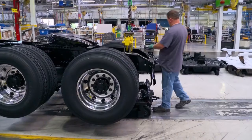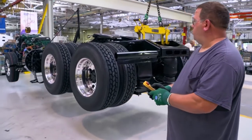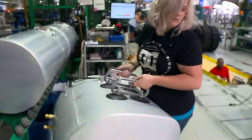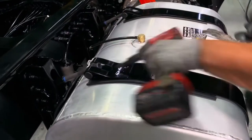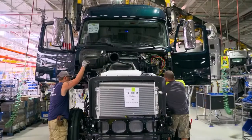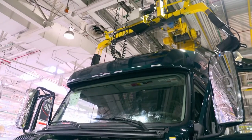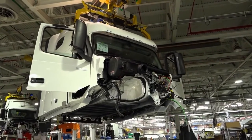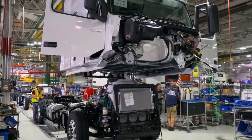Three hours ago this chassis was just two steel frames being put together. Between then and now, people dressed the chassis, put on the axles, tires, and engine, and now it prepares for its cab. Aluminum tanks — with capacity for up to 300 gallons of diesel — are fitted by hand. The cab is on its way, and workers carefully lower it and attach it to the chassis. All plugs and connections are connected. Every four minutes, a new cab is set down and installed. Every four minutes, a new truck is completed.